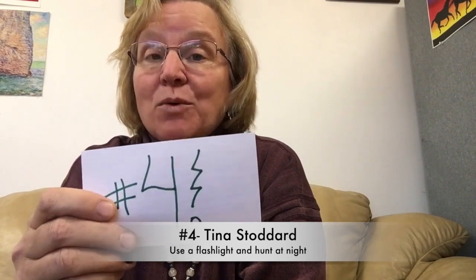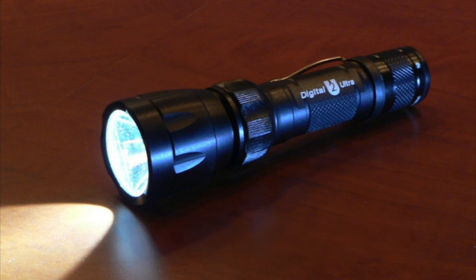Number four, Tina Stoddard says she actually likes to hunt at night with a bright flashlight or a camera flashlight. It's amazing what she's found at night when the rocks are just a little wet and the light shines on them. I have never tried that — I'd like to do so. It's on my bucket list for later this summer.